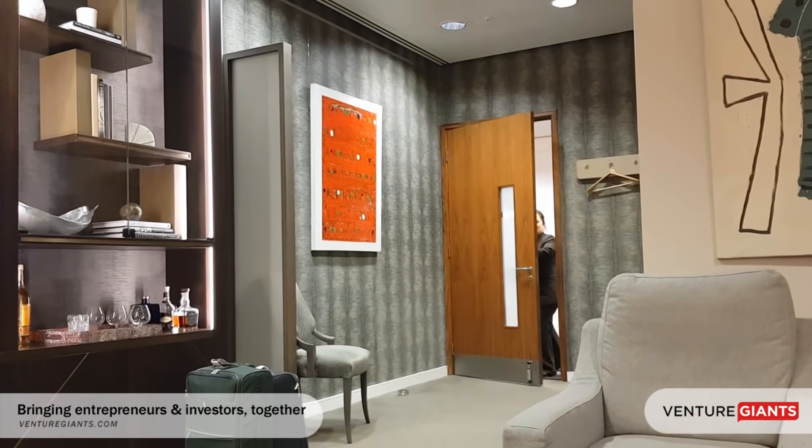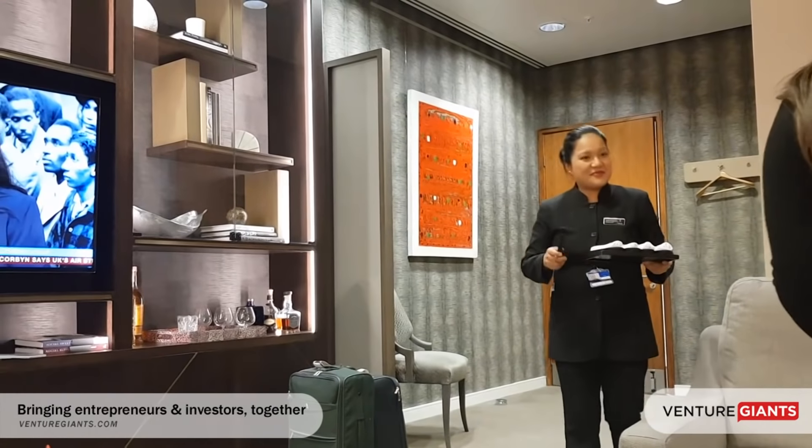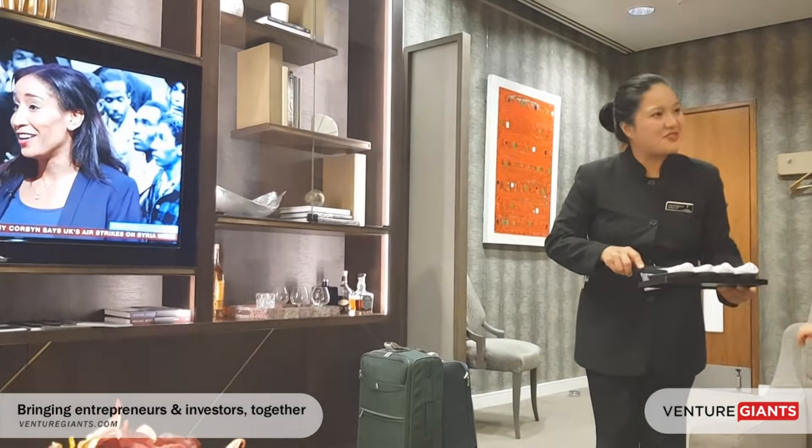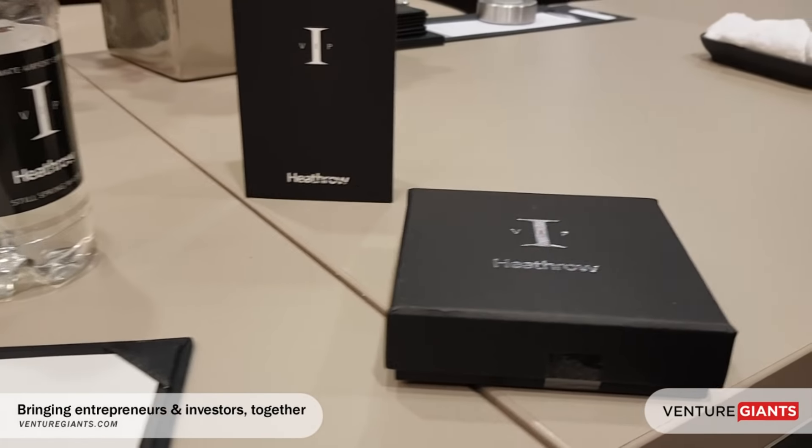Once immigration and formalities have been taken care of, all luggage will be loaded into your chauffeured car, which is owned and operated by Heathrow VIP, and from there you'll be driven home.